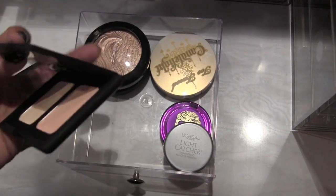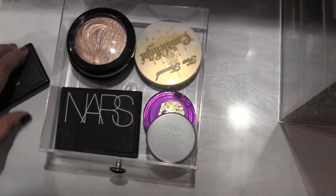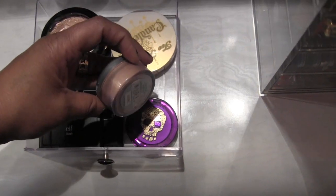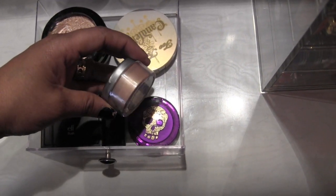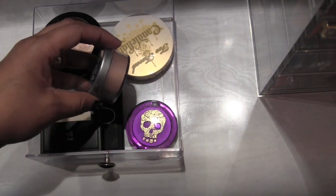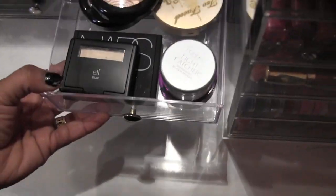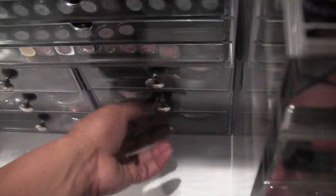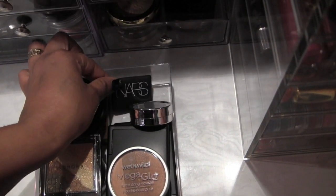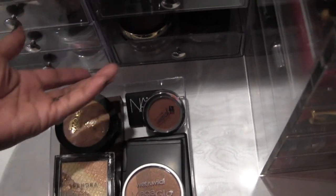I love that highlight — I love to open it and smell it. I have the L'Oreal Light Catcher, which is good to put on the tops of your cheeks or dust all over yourself in the summer. And then I have Urban Decay's Sin. Next drawer begins the bronzers.